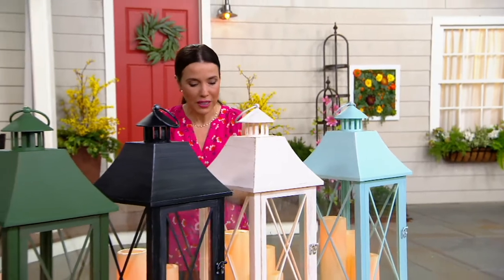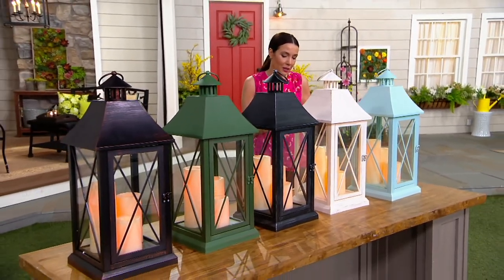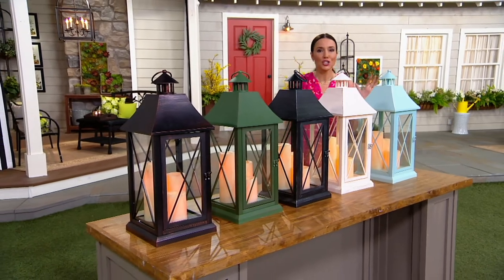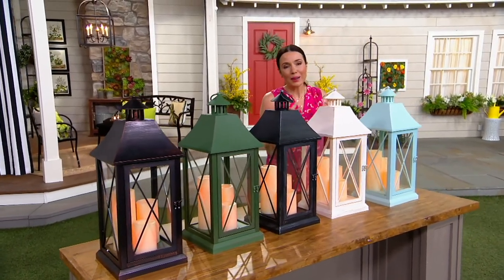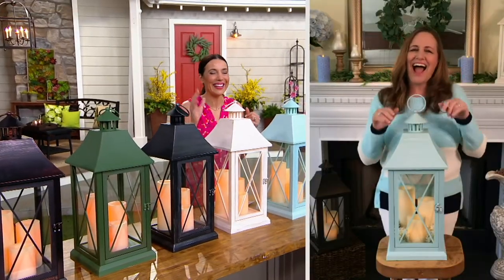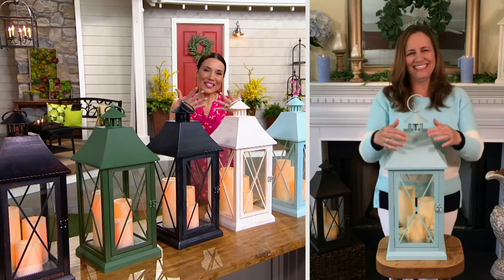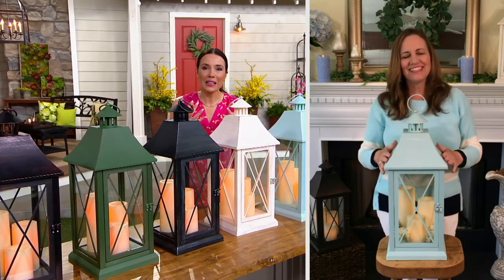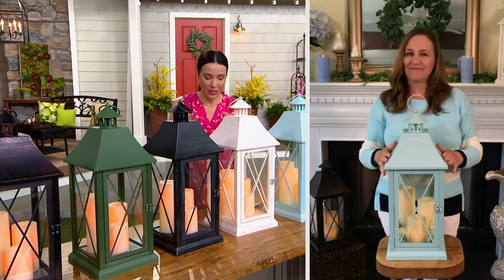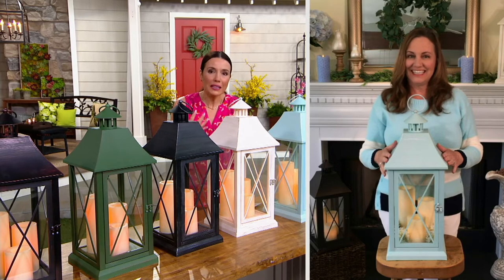I want to say hello to Sue Clark Overton. She is a home decor specialist — actually an Emmy-nominated producer of home decor shows. She really knows her stuff and she brings us Candle Impressions. Sue, when we think about Candle Impressions, this is a company that's been doing flameless candle technology now for over 20 years. You guys really know what you're doing.